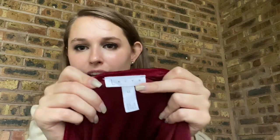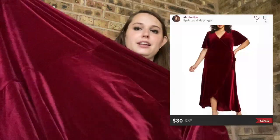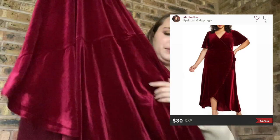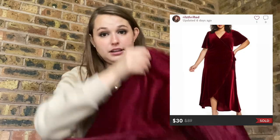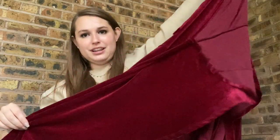This is Leif, a Nordstrom house brand, and it is a 4X red velvet wrap dress. It could easily be dressed up or dressed down — a perfect holiday dress. It's also kind of tiered. I picked it up based on size.